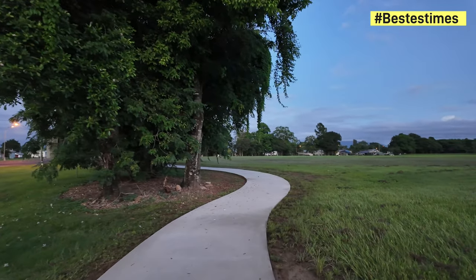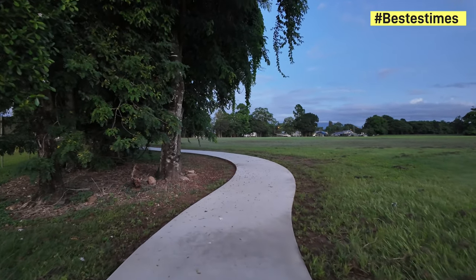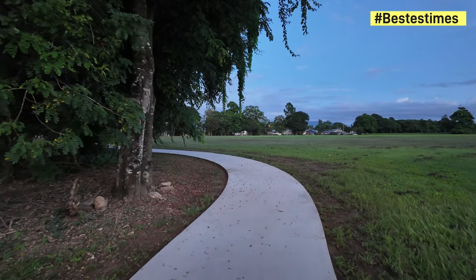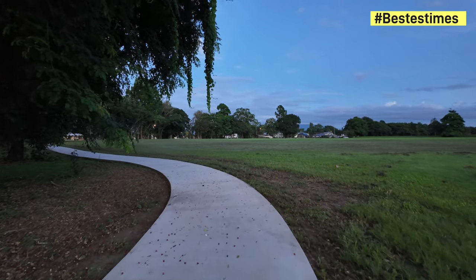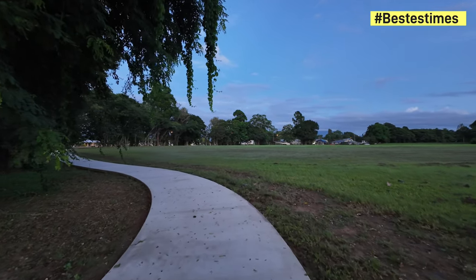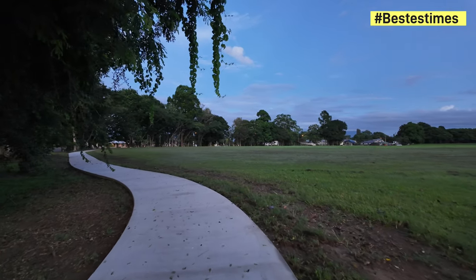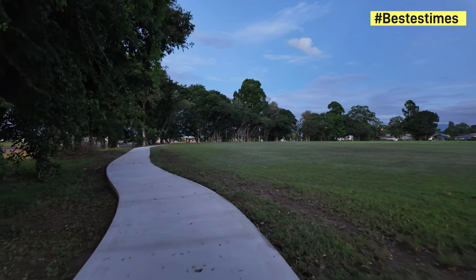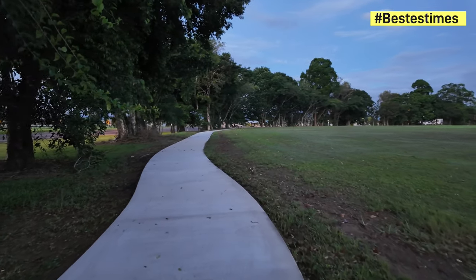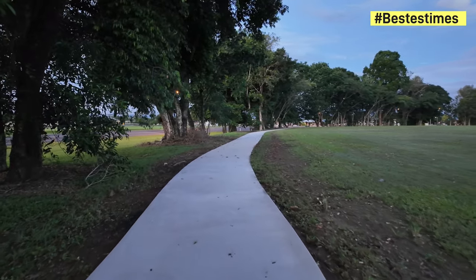So we'll continue along the bike path, which is fairly new, just to show where they're at. It's finished, but I want to see whether they fix the railing up — up at the drain, where it goes across the drain heading towards Blackwood Street.